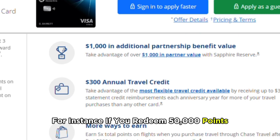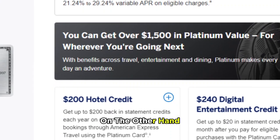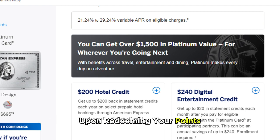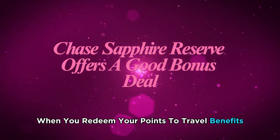For instance, if you redeem 50,000 points, these are worth $500. These bonuses could change over time. On the other hand, Amex Platinum does not offer any redemption bonus upon redeeming your points. Chase Sapphire Reserve, therefore, offers a good bonus deal when you redeem your points.